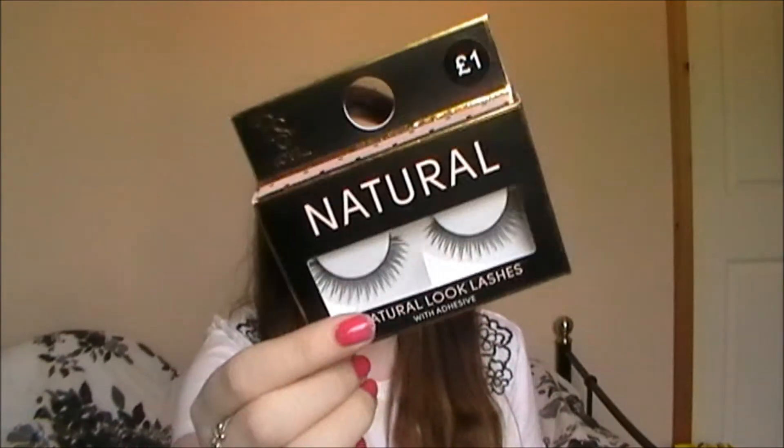Moving on to makeup - I got two pairs of these and I really would not recommend getting them, they're like the worst lashes ever. These are the Primark natural look lashes that come with their own adhesive and they're only a pound. They're so difficult to apply because the band totally goes out of shape and you can't do anything with them. I wore one pair one day in London and took them off in a changing room because they looked so bad and were so uncomfortable.